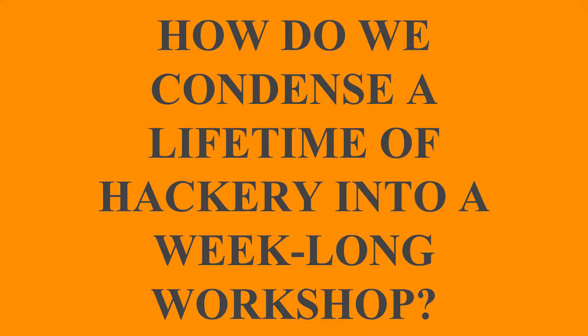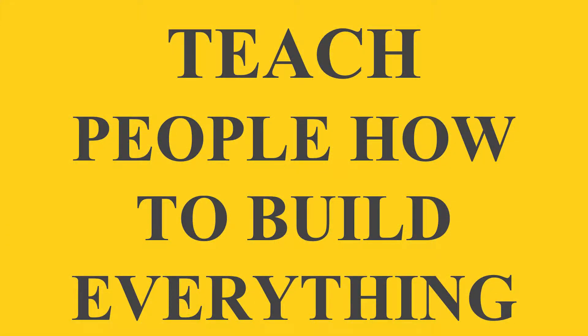At our makerspace, the Walter Hive, we decided to see if we could figure out how to turn a lifetime of never letting anybody tell you what to do into a week-long workshop. And I think we did it. So how did we do that? Well, we taught people how to build pretty much everything.